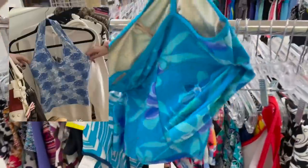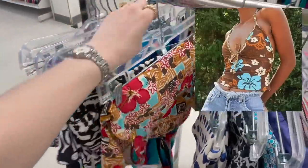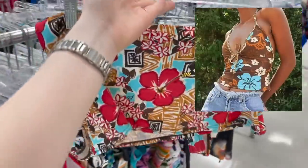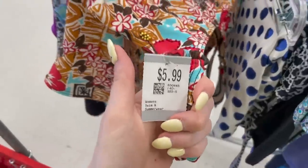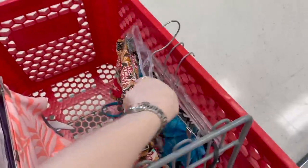Oh my goodness, look at this one — this one is beautiful too. Guys, look what I just found — look how perfect this top is! It's $5.99. 100% getting that.